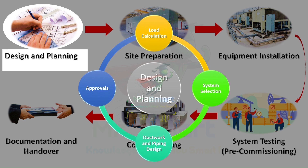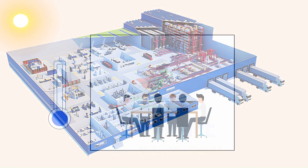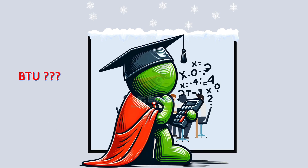Design and planning — the backbone of any HVAC project. Before we install a single piece of equipment, there's a lot to consider. Engineers factor in the building's size, local climate, how it's used, even the insulation, and start with a load calculation, analyzing how much heating and cooling power the building will need.